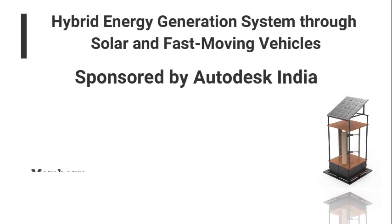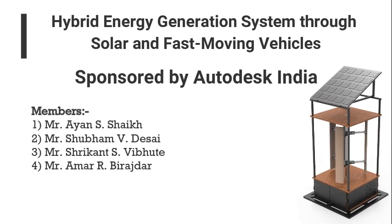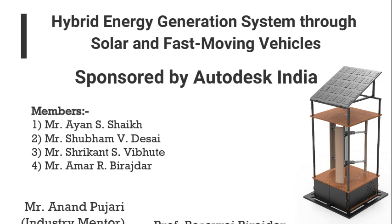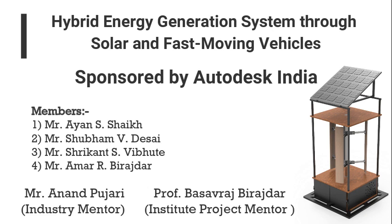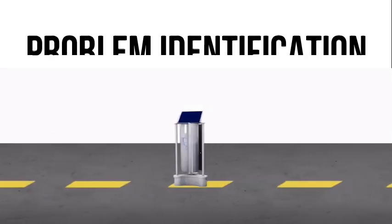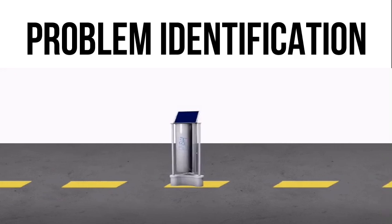Hello everyone. I am Ayan Shaikh from the team Renewables, along with my friends from the Mechanical Engineering Department of M.K. Orchid College of Engineering and Technology, Solapur. Our project is sponsored by Autodesk India. Our industry mentor is Mr. Anand Pujara and institute project mentor is Professor Basveradur Rajdur. We welcome you all to the journey of our project: Hybrid Energy Generation System through Solar and Fast Moving Vehicles.